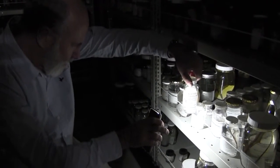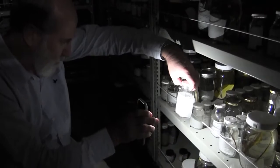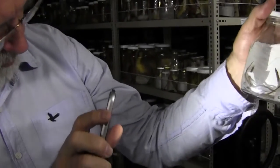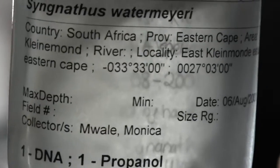The estuarine pipefish are indigenous to the Kariga, Bushmans, and Klinamonde estuaries, which are located in the Eastern Cape. Over the last couple of years, scientists believe that the species is on the verge of extinction.